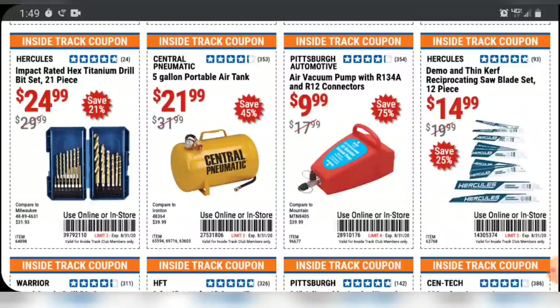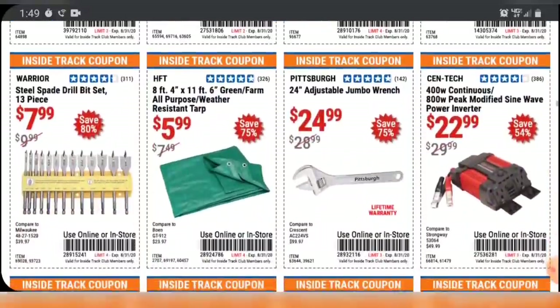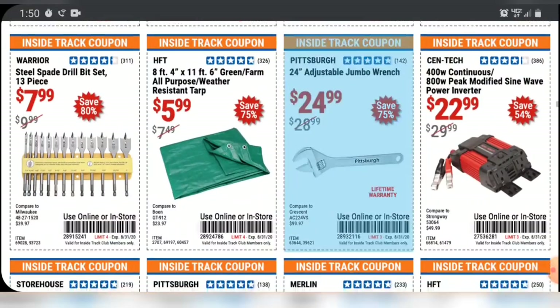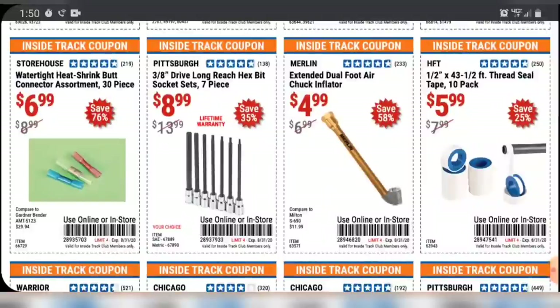You got the Hercules Sawzall blades over there to the right. I normally don't suggest going cheap on Sawzall blades — I think you can get Diablo and Milwaukee for just a little bit more. I haven't used the Hercules ones, so maybe it's a gem from Harbor Freight. If you've used them, leave a comment down below. However, do not waste your money with the Warrior brand Sawzall blades — they are just trash. They're terrible.